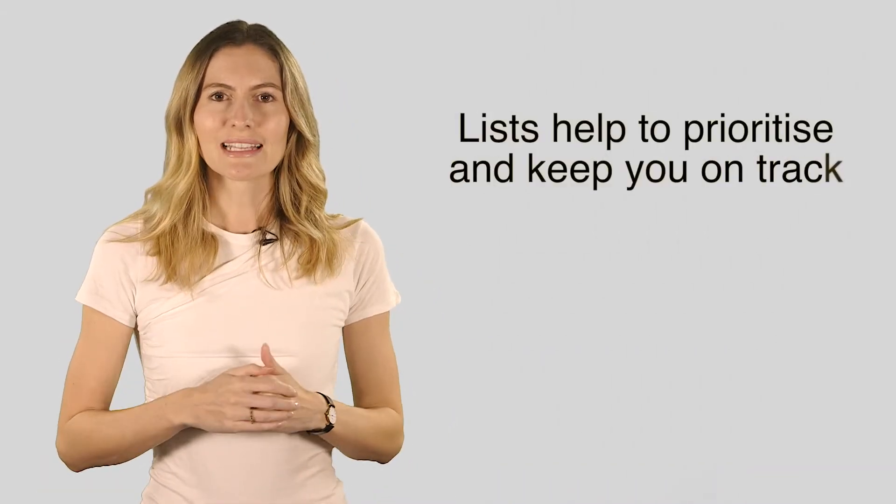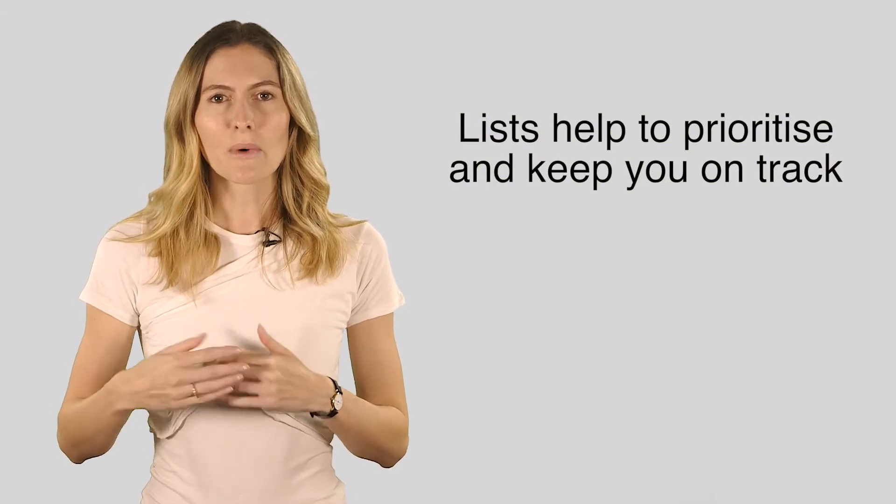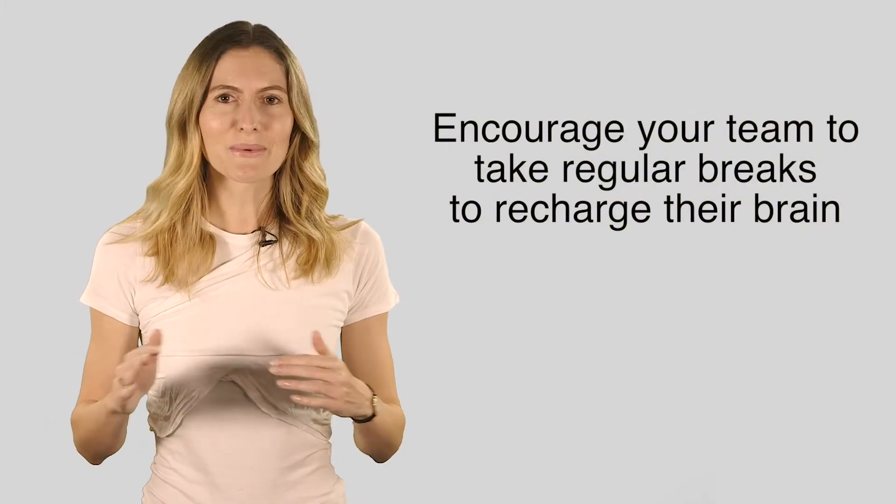Lists are gold. Lists help you prioritise and are a good reference to get you back on track when you feel yourself getting lost. Encourage your team to take regular breaks to recharge their brain. No one performs well when they're tired and hungry.